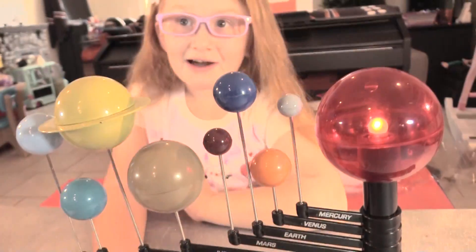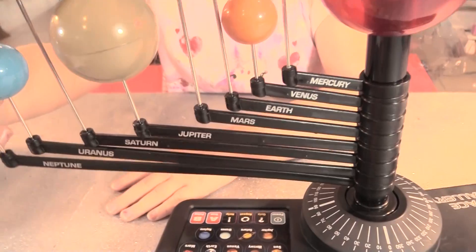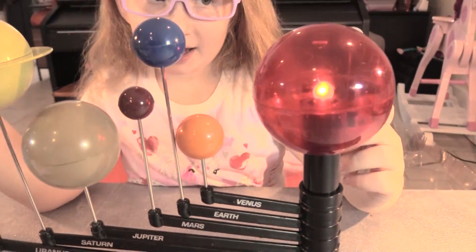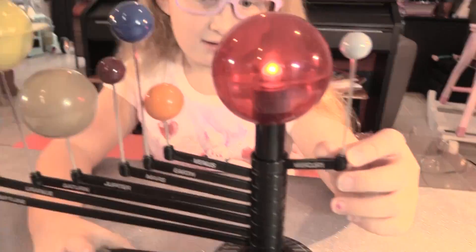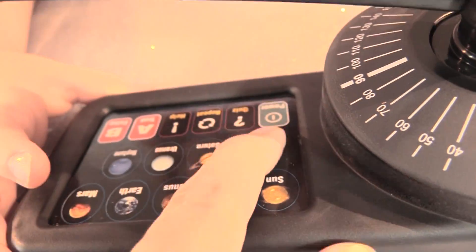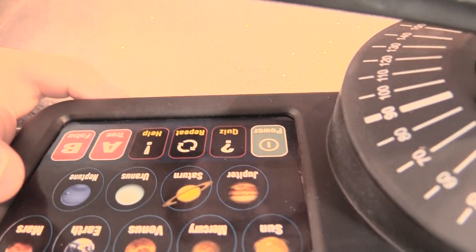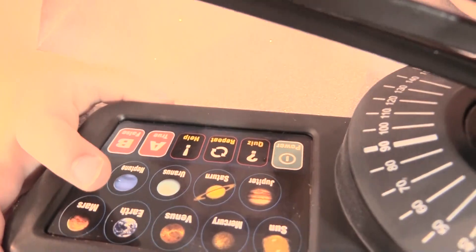Saturn is 886 million miles or 1.4 billion kilometers away from the sun — more than nine times the distance between the Earth and the sun. Are you going to be an astronaut when you grow up? Yeah, I think so! Jupiter looks like a cheeseburger. Jupiter has been known since prehistoric times and is named after the king of the Roman gods.